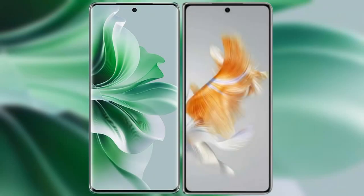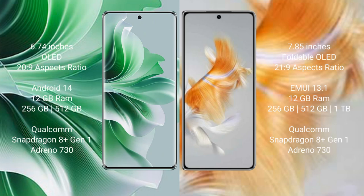I will compare the new Oppo Reno 11 Pro with Huawei Mate X3. Oppo Reno 11 Pro comes with a 6.74-inch OLED display and aspect ratio 23:9. Huawei Mate X3 comes with a 7.85-inch foldable OLED display and aspect ratio 23:9.